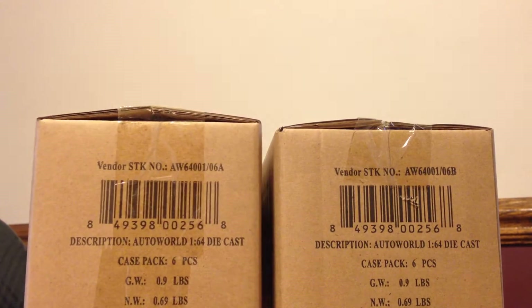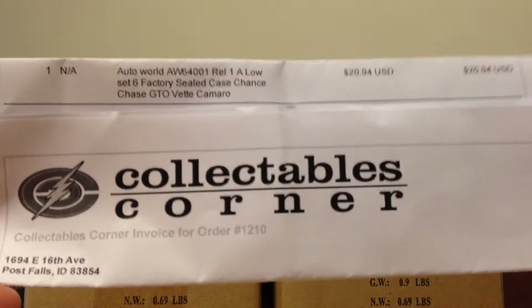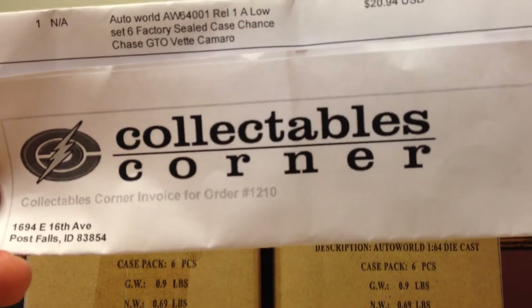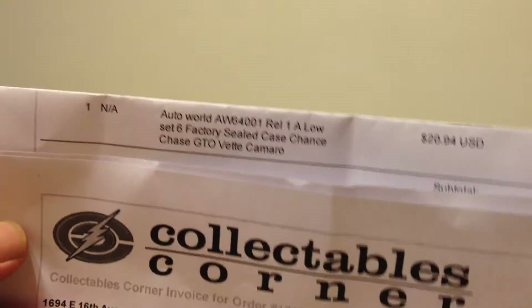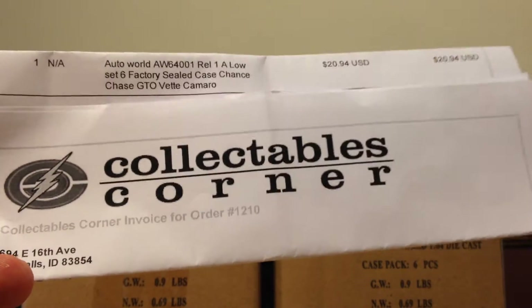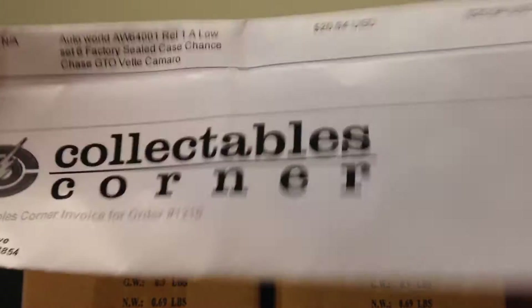It's the deluxe line — the line that's about $3 a car off the shelf. I just missed this series so I thought I'd order two cases of it and see what I got. Maybe do a video, maybe I'll get a chase, we'll see what happens. I got the cases from Collectibles Corner, which has a website. Very reasonable prices, reasonable shipping — I got this in three days, from Idaho, and I live in Wisconsin. So that's pretty good.